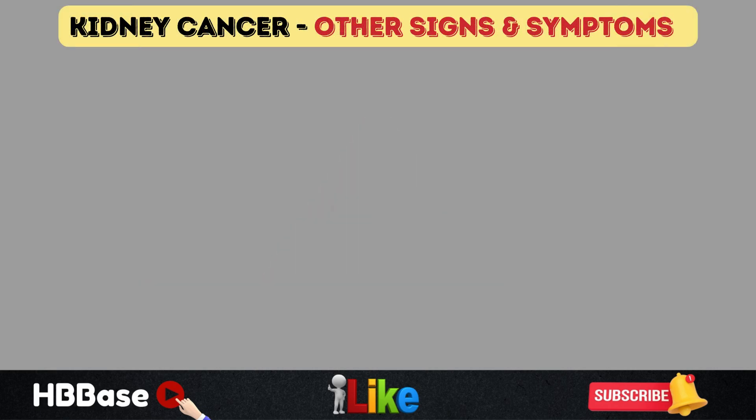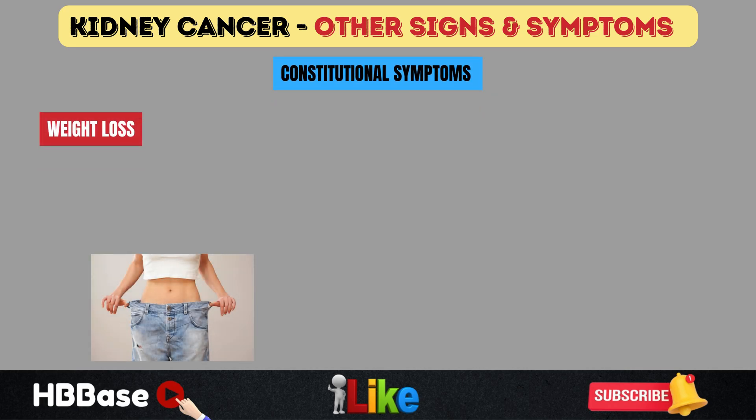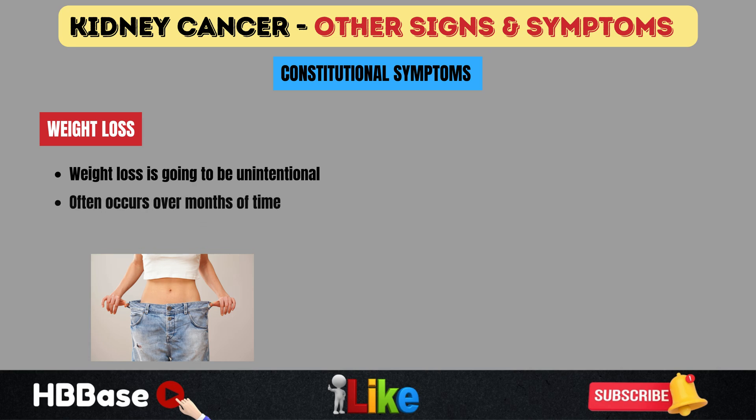Other important signs and symptoms include constitutional symptoms like unintentional weight loss. The patient is not dieting or trying to lose weight — they are simply losing weight over months. This occurs in at least one-third of patients with renal cell carcinoma, and is caused by the cancer stealing nutrients from the patient to fuel its own growth.